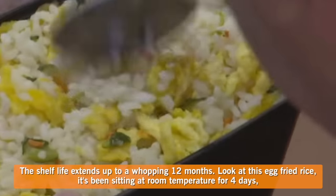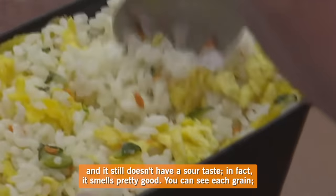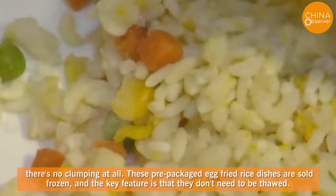Look at this egg fried rice. It's been sitting at room temperature for four days, and it still doesn't have a sour taste. In fact, it smells pretty good. You can see each grain — there's no clumping at all.